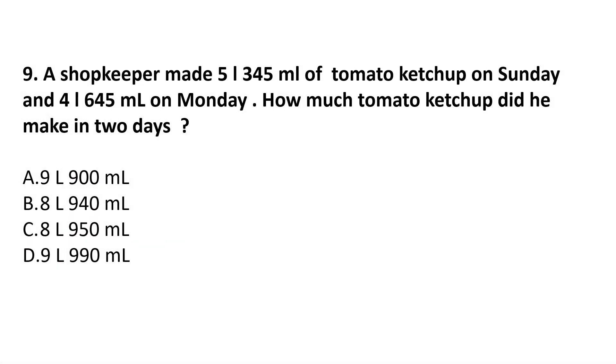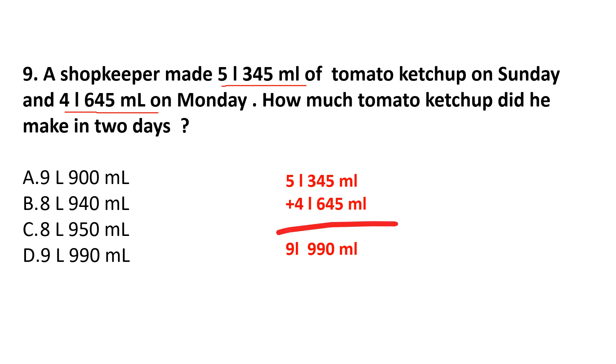Question 9: A shopkeeper made 5 litres 345 ml of tomato ketchup on Sunday and 4 litres 645 ml on Monday. How much tomato ketchup did he make in 2 days? He made 5 litres 345 ml on the first day and 4 litres 645 ml on the second day. Adding them: 5 litres 345 ml plus 4 litres 645 ml equals 9 litres 990 ml. Answer is option D.